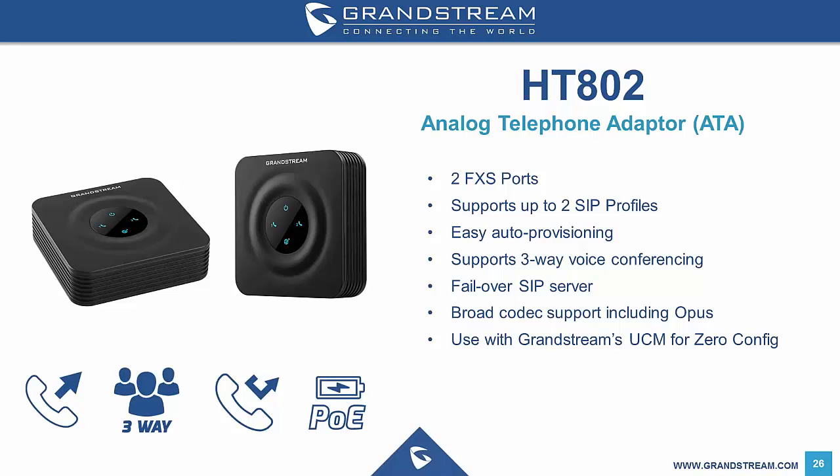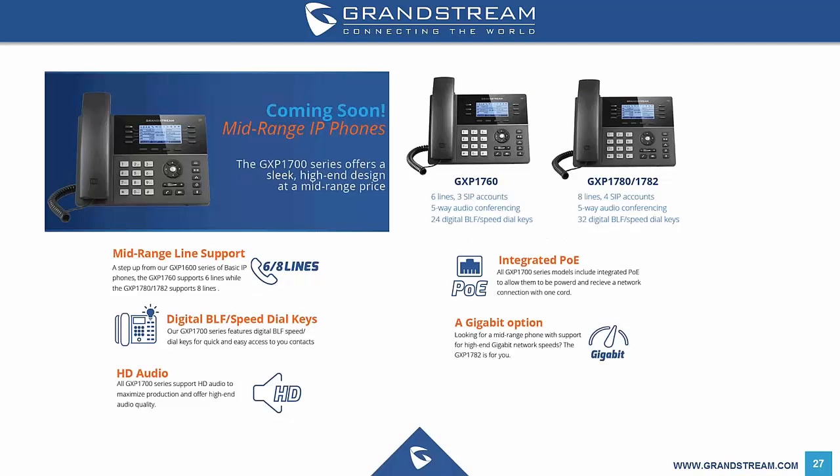Grandstream announced this month that they are working on releasing some mid-level IP phones next quarter. The GXP1760 will be a 10/100 phone supporting three SIP accounts and three lines with 24 BLF keys, whilst the GXP1780 will support eight lines and four SIP accounts with 32 BLF keys. The GXP1782 will then add support for gigabit networking. At this stage we don't have any confirmation around pricing, but we will let you know when we know.